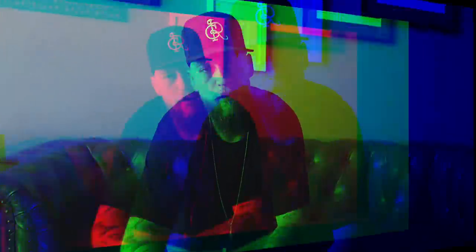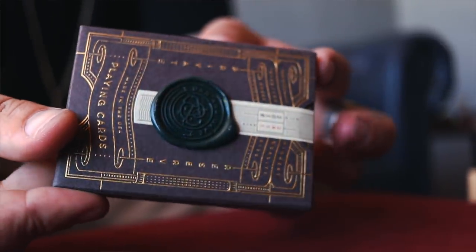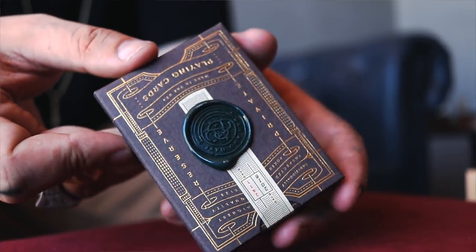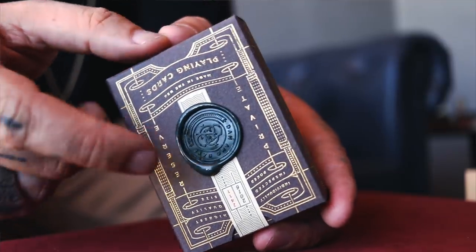But today we have a new number one. Number one is this fabulous deck which I've never received and completely went over my head — the new private reserves by Dan and Dave. Look at that wax seal. If you're going to go private reserve and go exclusive release, you've got to go overboard. And these guys always do — they never disappoint. Look at that beautiful seal, the detail on that.